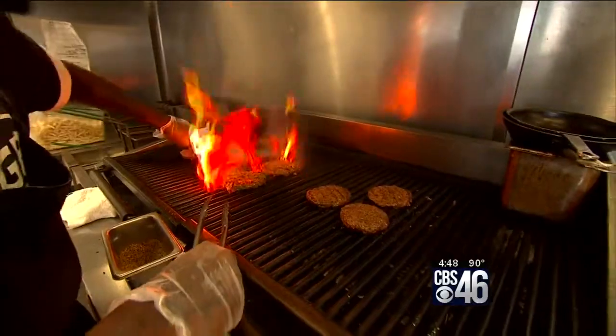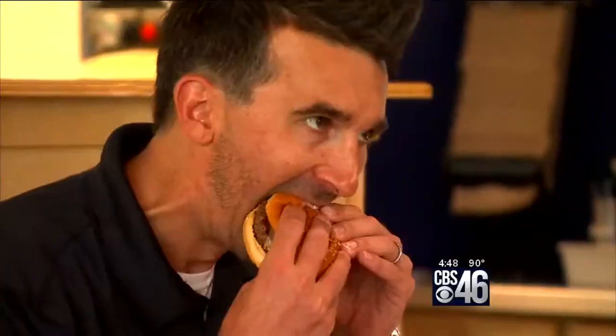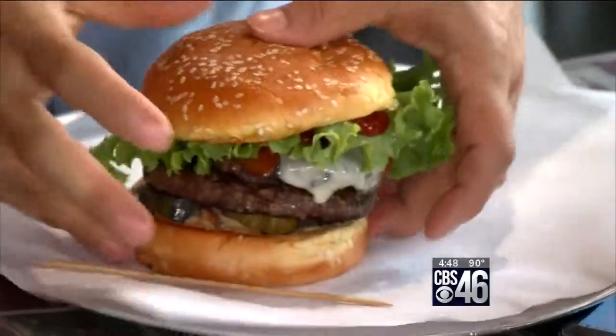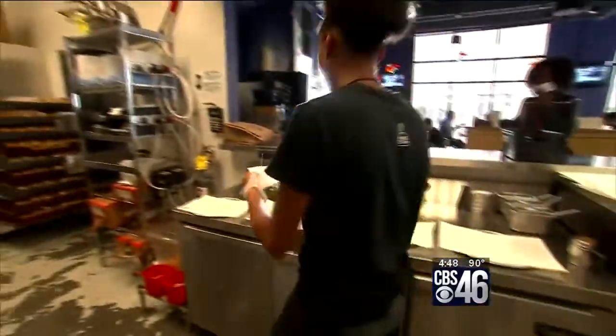S46's Adam Murphy dishes out some details on a burger joint with a very good health score. Now that football season has kicked off, we were in the mood for a nice, juicy burger, and we found a great spot in midtown Atlanta.